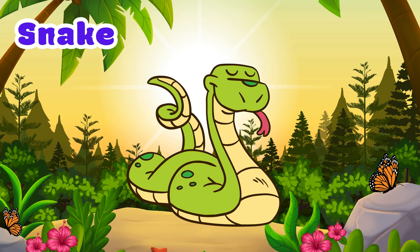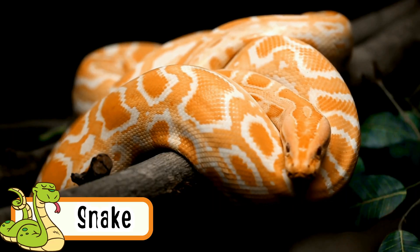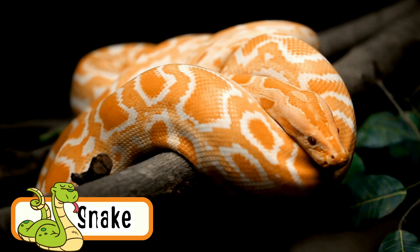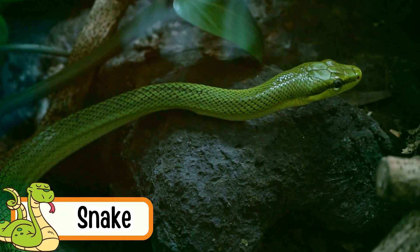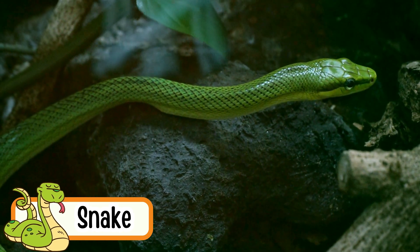Snake. Snakes crawl by sliding on their bellies. They don't have legs. Snakes can be long or short. They use their tongue to smell. Most snakes are not dangerous.